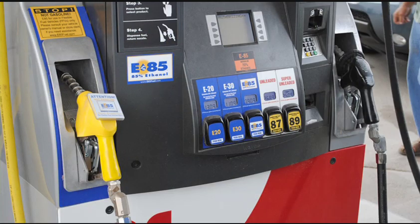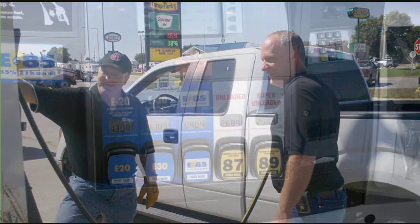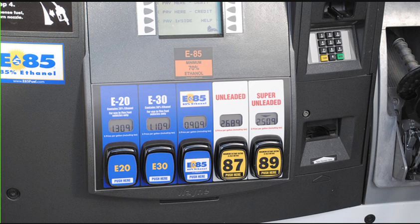Some gas stations even have what is known as blender pumps. These allow flex-fuel vehicle owners to choose different amounts of ethanol, such as E20, which is 20% ethanol and 80% regular gas; E30, which is 30% ethanol and 70% regular gas; or E50, which is a blend of 50% ethanol and 50% regular gas.